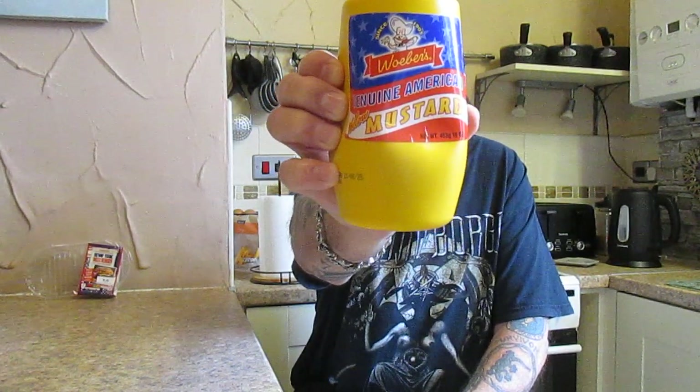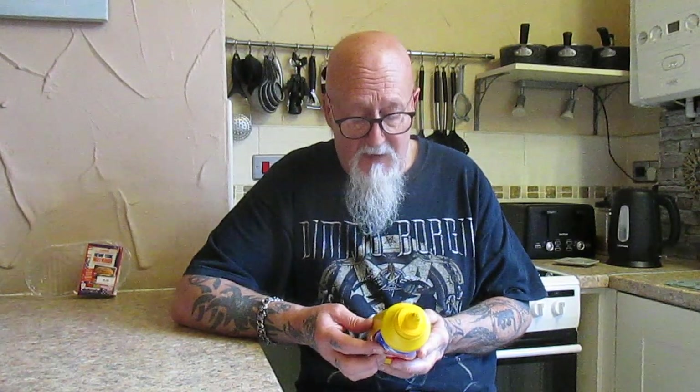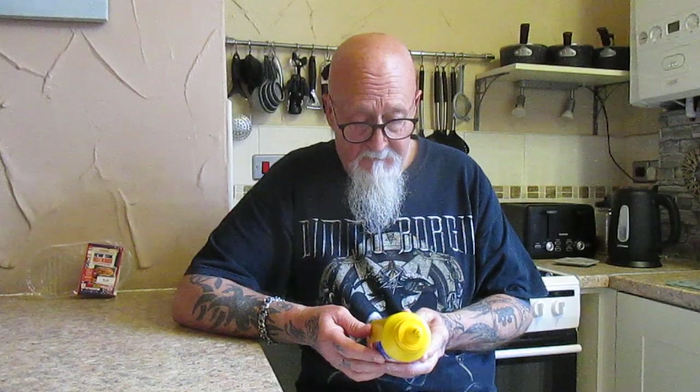As always, I'm going to have one on its own and one in another one of those cheese top buns with this woman's genuine American yellow mustard - this was one pound 75p from Iceland, manufactured in the USA by Wilbur Mustard Manufacturing Company. Never had any American mustard before, so we'll see what it's like - and here they are.